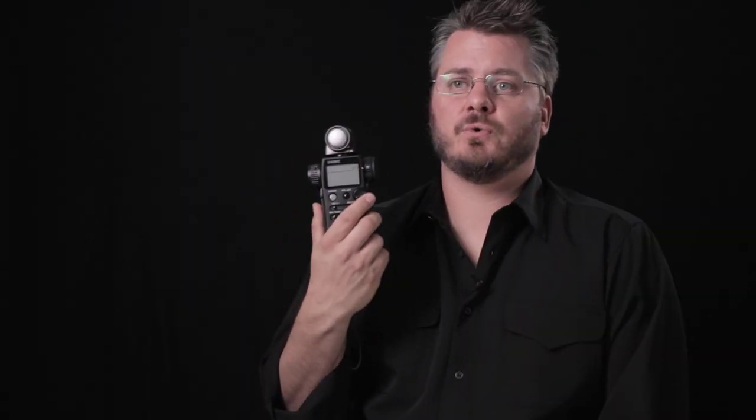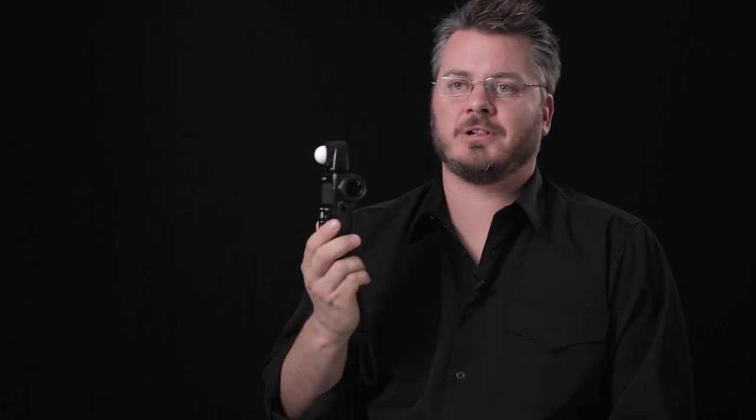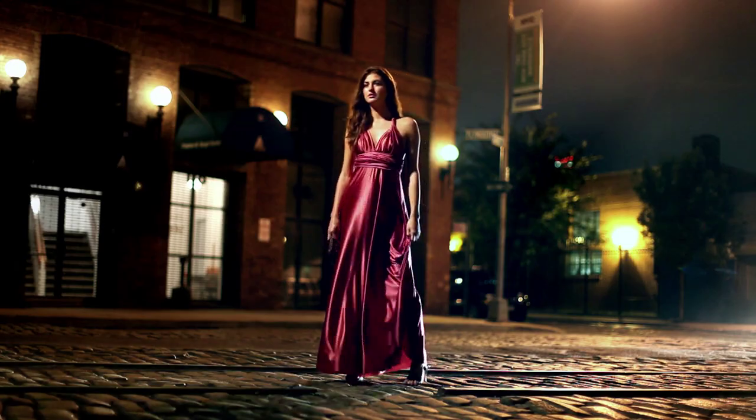The beauty of these tools is that they're calibrated and consistent. When the meter reads F2 or T2, depending on the aperture system you're using, that's T2 — period. It's really important to have something you can truly rely on. Check your monitors, check the false color and waveform monitors, knowing that the light meter is confirming those measurements, and vice versa.